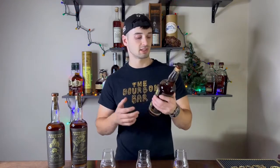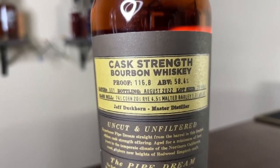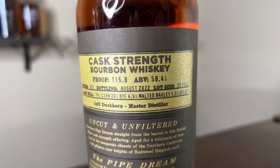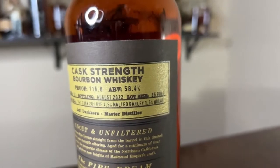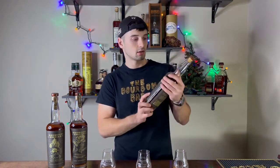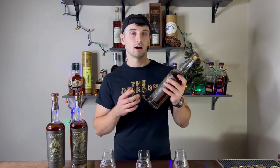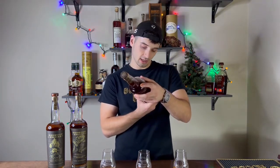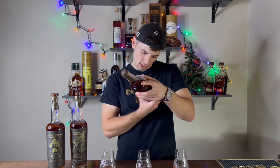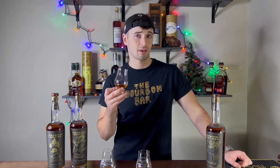Starting with bottle number one: Pipe Dream, their bourbon whiskey. This comes in at 116.8 proof, which is 58.4% alcohol. The mash bill is 74% corn, 20% rye, 4.5% malted barley, and 1.5% wheat — that 1.5% wheat is enough to create this four-grain whiskey. It's distilled in California, Kentucky, and Indiana, so it has some of their own distillate, some MGP distillate, and some sourced Kentucky distillate.